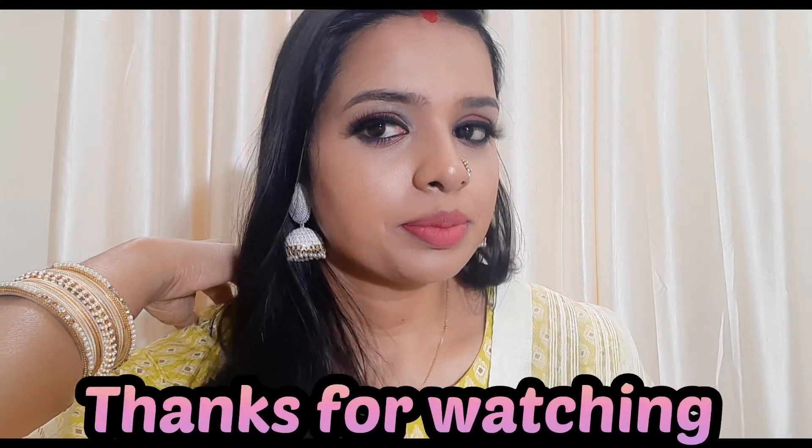So guys, this is my final look. I hope you liked my video. If you liked it, please like it. Thank you all for watching. See you in the next video. Bye bye. Take care.